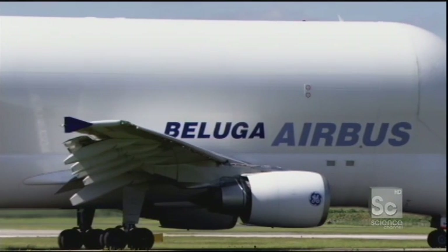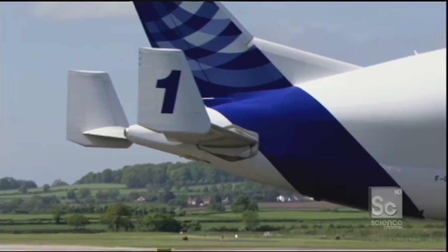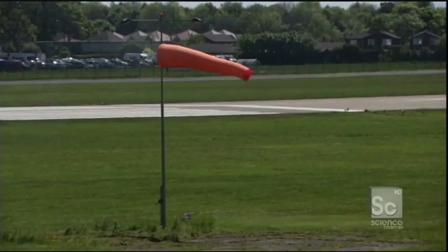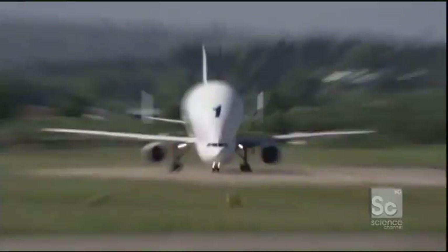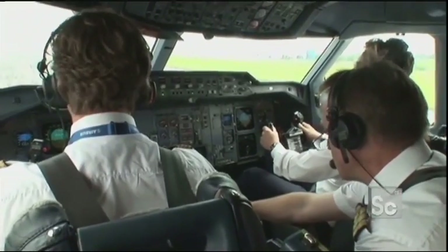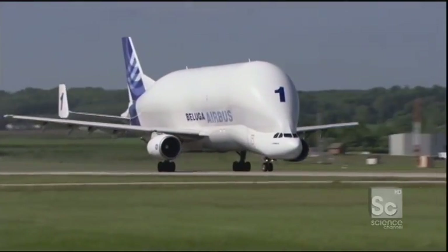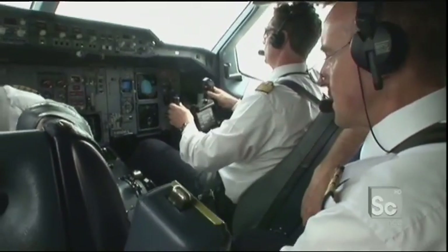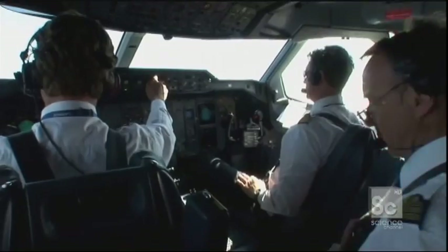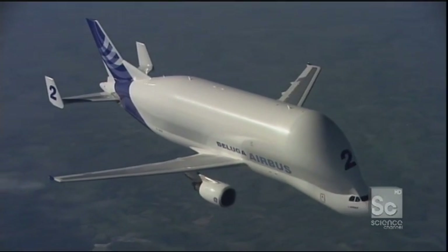Beluga is filled with 16 tons of precious cargo, 9,000 gallons of jet fuel, and is about to head down the runway through 30-mile-per-hour crosswinds. It might be a little bit bumpy after takeoff. It's Captain Canton's job to get Beluga into the air despite the difficult conditions. He'll have to steer the giant plane into the wind as he accelerates down the runway. Captain Canton has made it, and Beluga is finally headed to Germany with a belly full of multi-million dollar wings.